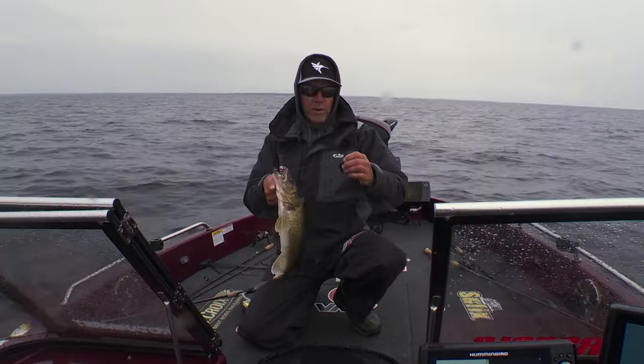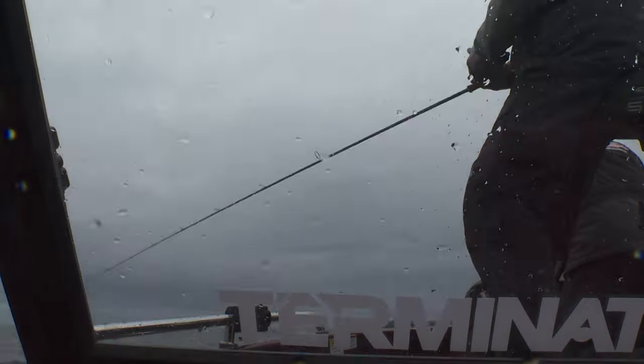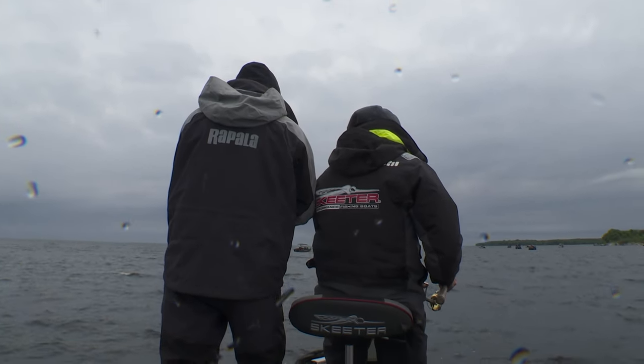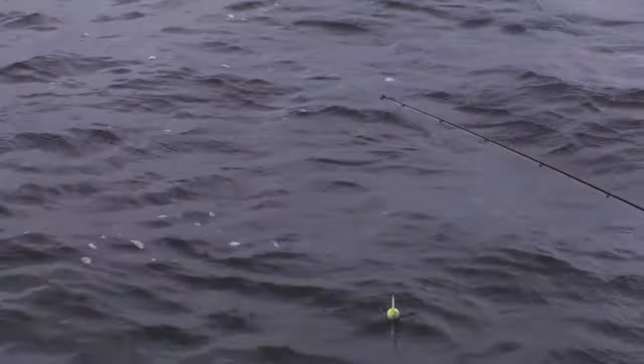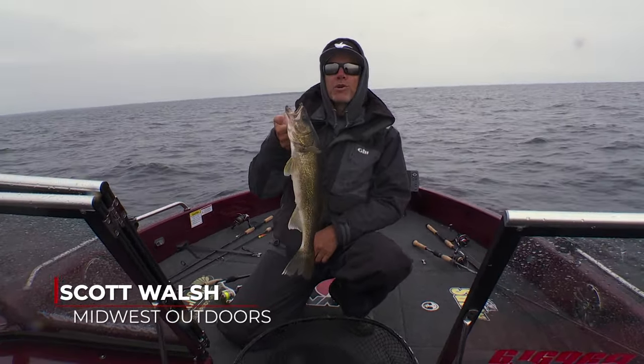Scott Walsh with the Midwest Outdoors with my good friend Roger Cormier here, and we're on a little bit of a blustery Lake of the Woods today. It's that time of year where it's time to start chasing some walleyes out here on Lake of the Woods, and right now we've got a couple slip bobbers out and just put them out. Fish number one — stick with us for a little bit and we'll tell you a little bit about what we're doing.